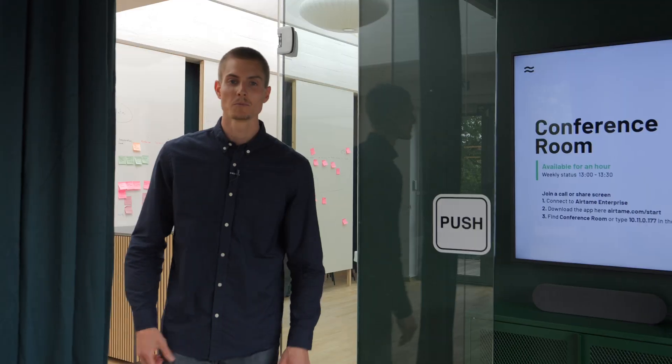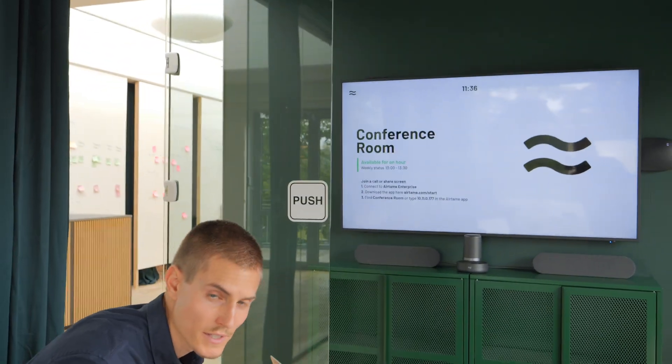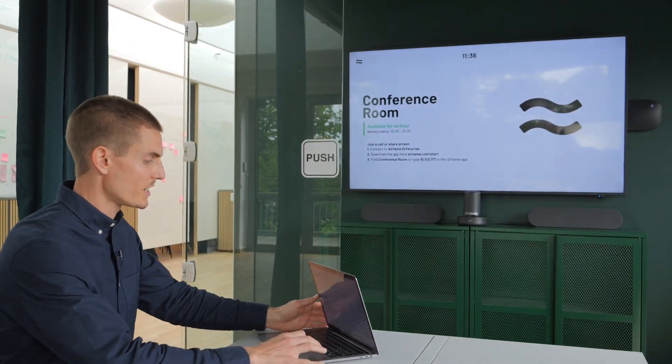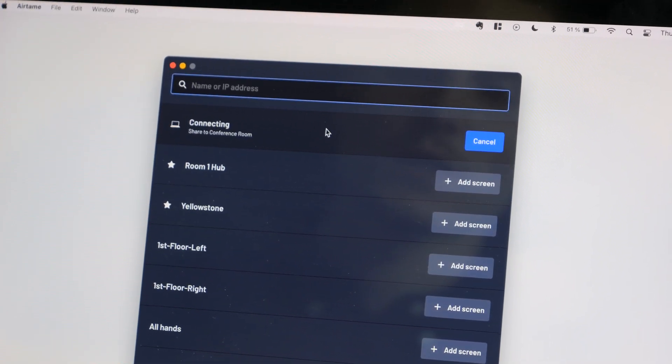Until now. With our new Airtame conferencing solution, you can walk into any meeting room and, from your own laptop, cast the video call to the shared screen in just a few clicks. You open the Airtame app, find the device you want to start a call on, and click join call.